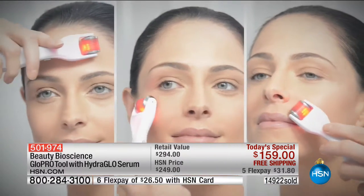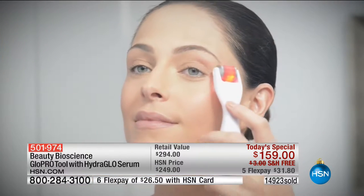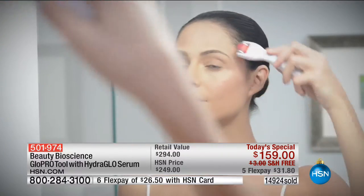Dr. James created micro-needling — he's the one who invented it — and now he has created this patented tool. Here's the news: we are about to hit 15,000 orders already, way ahead of where we're supposed to be. Jamie and I are supposed to have a presentation next hour but they're already talking about cutting it shorter to save some for the last show tonight.